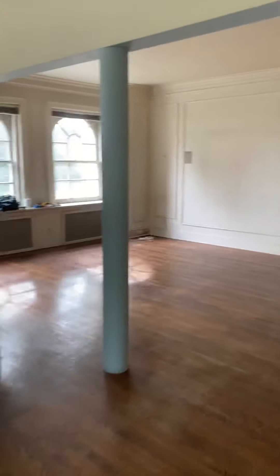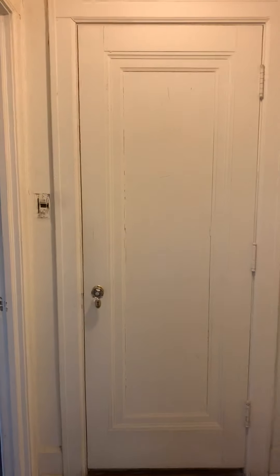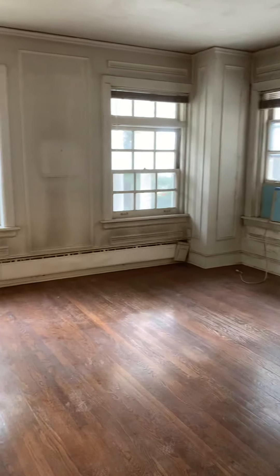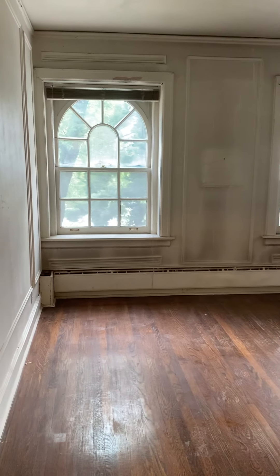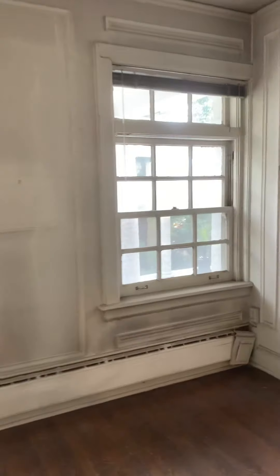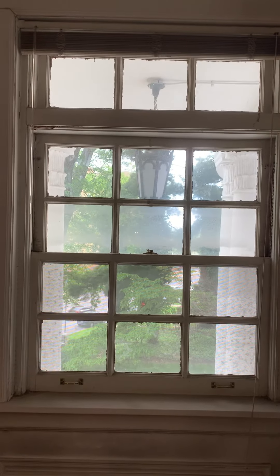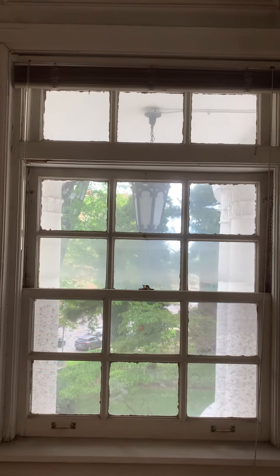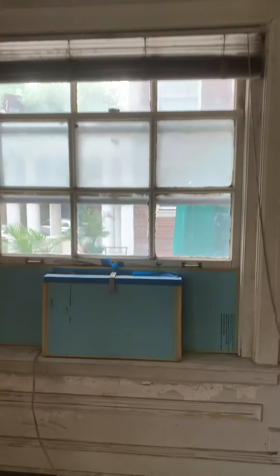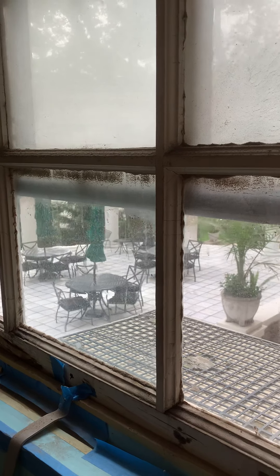Going through the living area down a small hallway, this is the master bedroom. It's got one palladium window — the radiators here are going to get replaced. This window looks out into the colonnade at the back of the building, with a really beautiful view of Corinthian columns and a 1920s big hanging coach lamp. The other side looks down onto the colony patio, with potted ferns and all that.